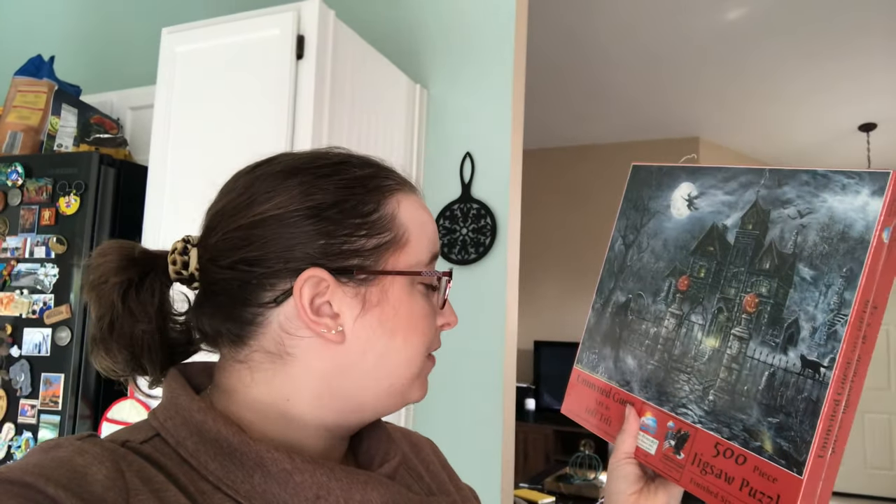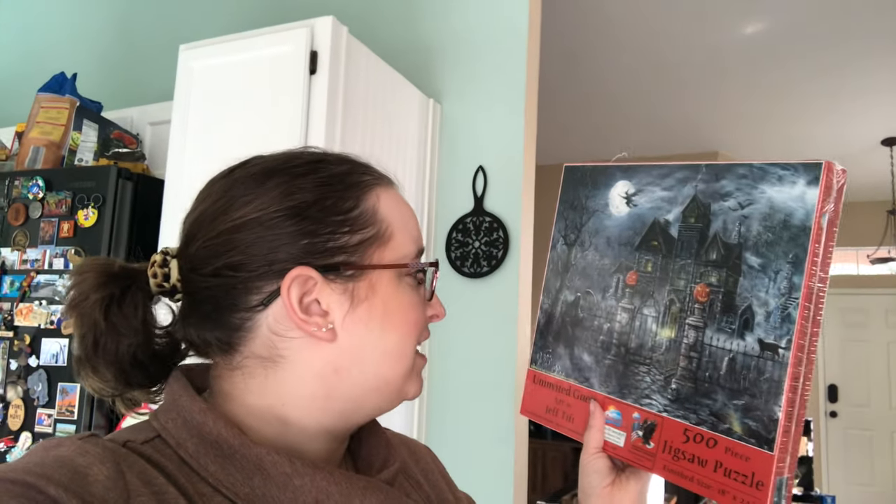Puzzle one is one Dave picked out for me and I'm kind of nervous about it. I've already talked about Suns Out before where I've had some difficulties with them in the past. This is their Uninvited Guest — very appropriate since Halloween is right around the corner. It's a haunted mansion and the only color in it are the two jack-o-lanterns. I feel like this one's going to be maybe the only puzzle I do today. We shall see, but let's just get started.